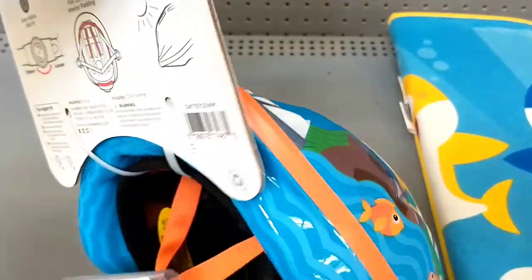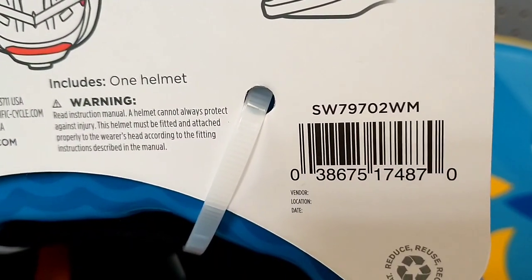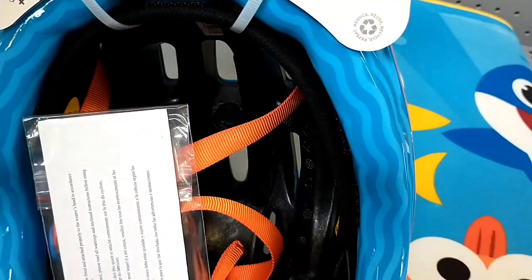If you're wondering why I'm showing the barcode — download the Walmart app. In there, there is a price checker that you can use. You can scan the barcode and check the stores near you if they have it in stock and the price.